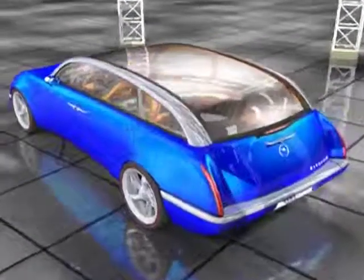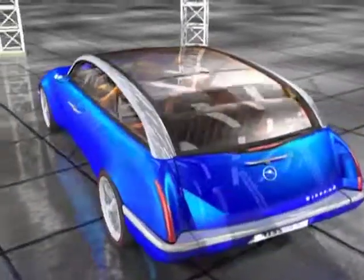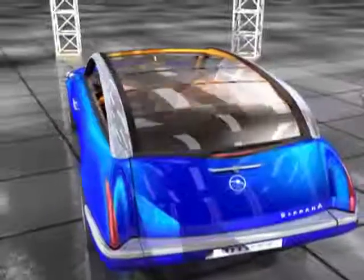The roof is fully retractable, consisting of six glass panels driven by a spiral drive.